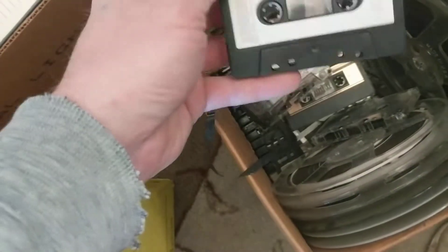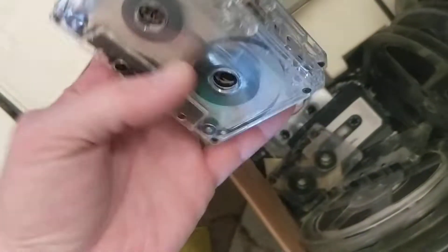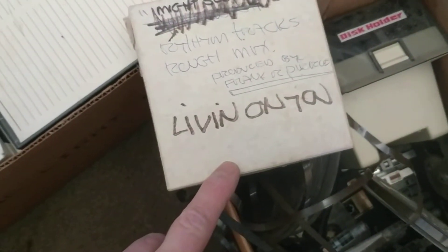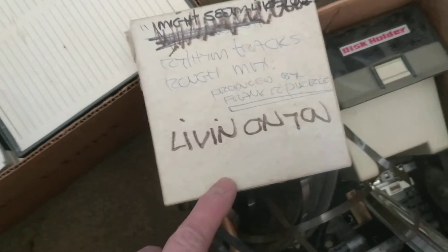It's a piece of history and I thought you guys might find it interesting. There's just so much stuff and I've got no use for it. I did look around to see if there was any interest, but certain groups only want blank tapes or full productions. Like this one — rhythm tracks, rough mix by Frank Pierce — he was a producer around here who produced stuff for bands, as well as commercials.